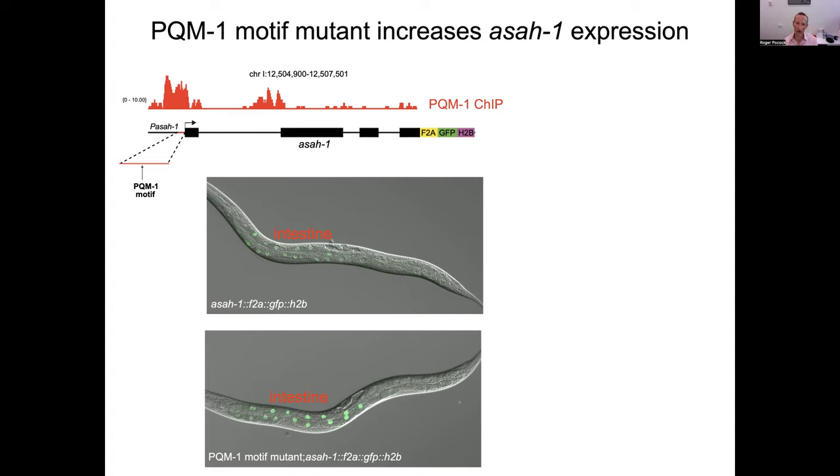We are generating lines in which we can tag just the anterior cells, just the posterior cells, or the middle ones to understand more about how that's regulated and why. We've also already identified what suppresses ASAH1 expression in the posterior. I think people haven't been paying much attention to region-specific expression within the intestine, partly due to lack of data. It's a really fascinating question we're focusing on quite a bit right now.